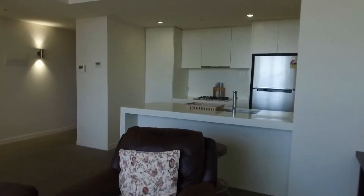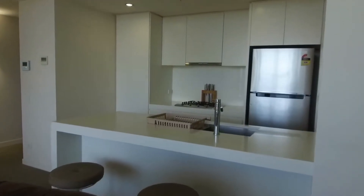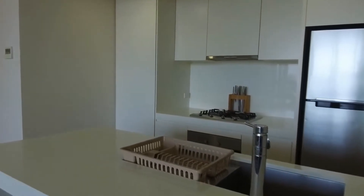Plenty of natural light flows throughout this property, and you've got woven laminate flooring making it easy for cleaning year-round.